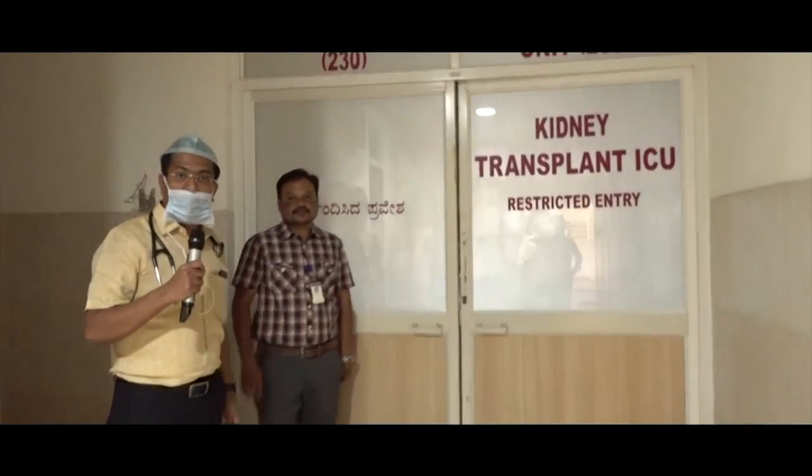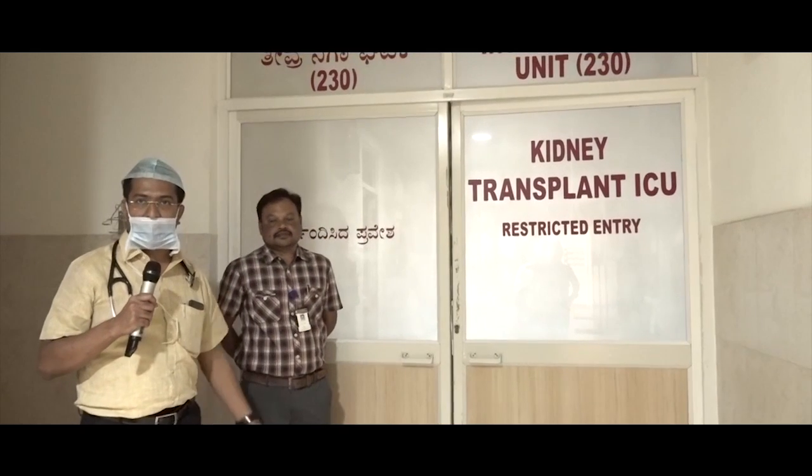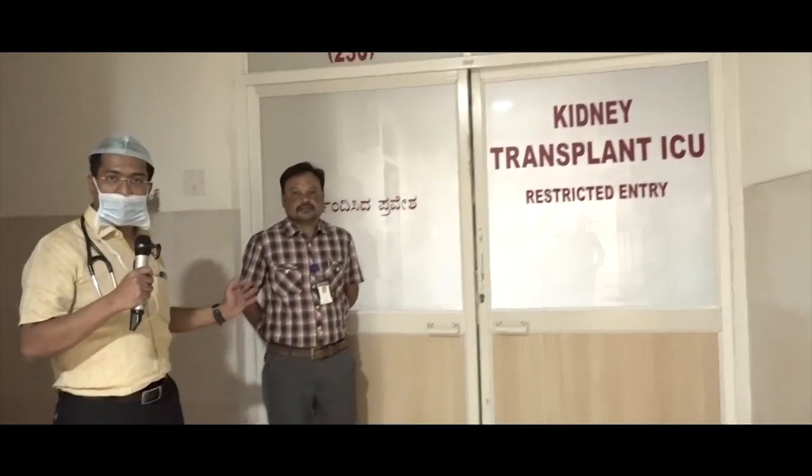This is our transplant and renal ICU. We have 12 beds in the ICU and a separate transplant bay for our transplant patients. He is Mr. Girish, our transplant coordinator, who actively takes part in our transplant programs. We are going to start our renal transplant program soon.